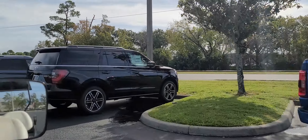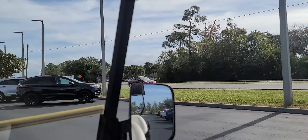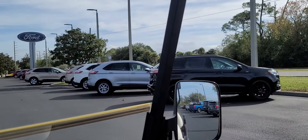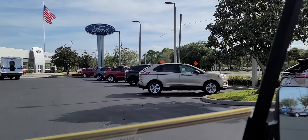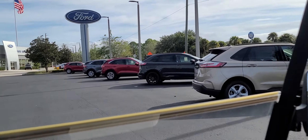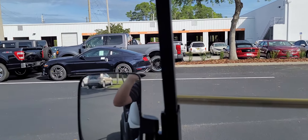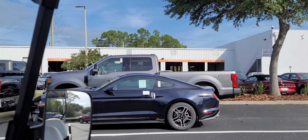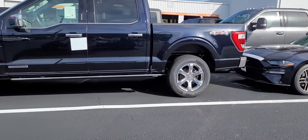We just had a truck come in — Expedition, Explorer — and here's some Edges. It's got plenty of Edges right now. That's the ST line right there. There's a bunch of Escapes down here, and we did get some Rangers in today and a Mustang — got an EcoBoost Mustang right there. There's also an F-250 Lariat that might be a special order.